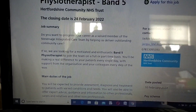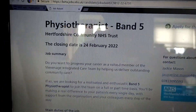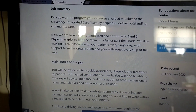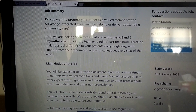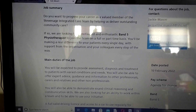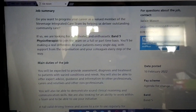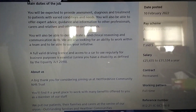Whenever you're applying for a job you definitely need to look into the job description. You're applying for a Physiotherapist Band 5 post in Hertfordshire Community NHS Trust. They're looking for a motivated, enthusiastic Band 5 physiotherapist to join their team on a full-time or part-time basis.